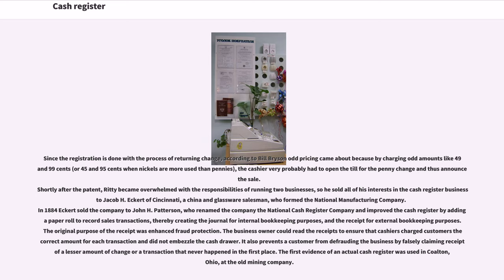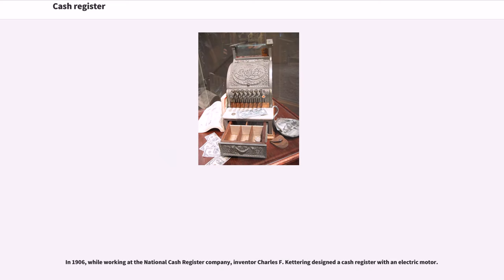and the receipt for external bookkeeping purposes. The original purpose of the receipt was enhanced fraud protection. The business owner could read the receipts to ensure that cashiers charged customers the correct amount for each transaction and did not embezzle the cash drawer. It also prevents a customer from defrauding the business by falsely claiming receipt of a lesser amount of change or a transaction that never happened in the first place. The first evidence of an actual cash register was used in Colton, Ohio, at the old mining company.